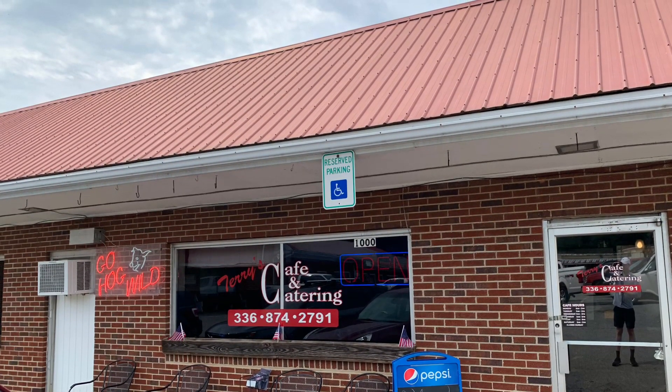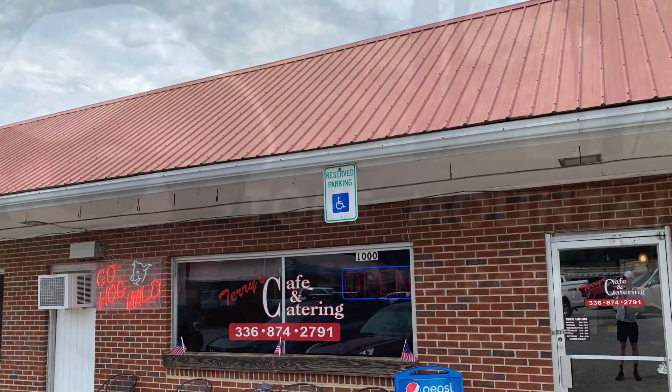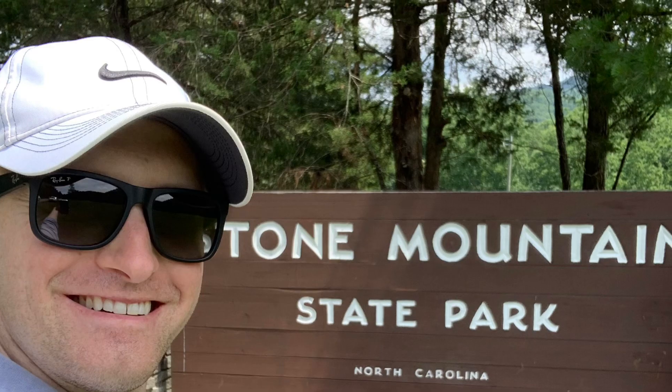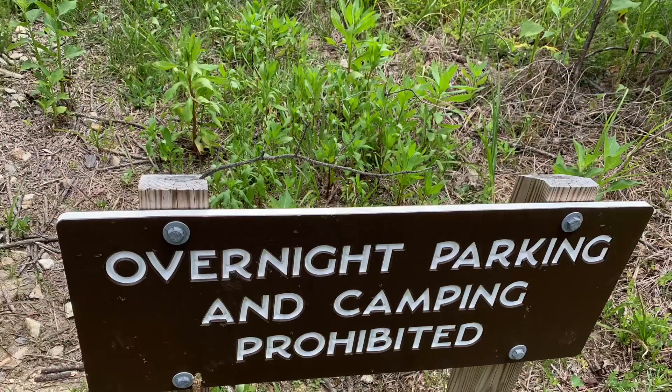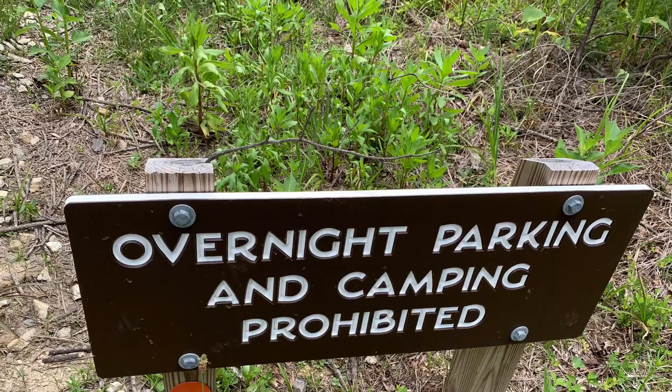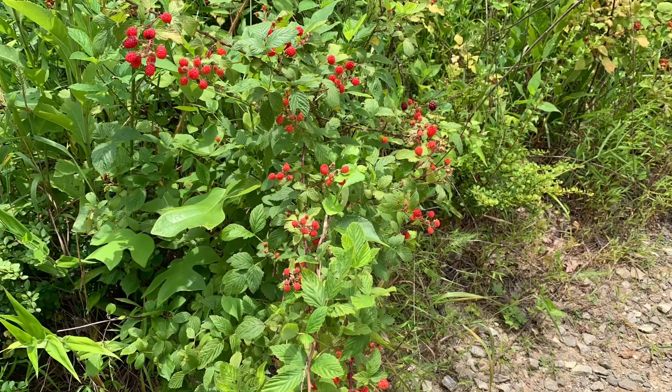I definitely recommend Terry's Café just outside of Elkin on any trip you're going to Stone Mountain — it has a great breakfast and some good coffee. Stone Mountain is just west of Winston-Salem, North Carolina, and I recommend taking the orange blaze trail; it's steep but it takes you to views quicker.